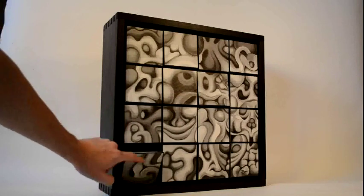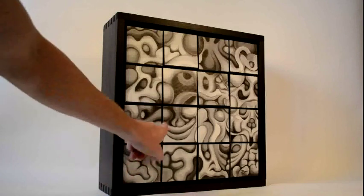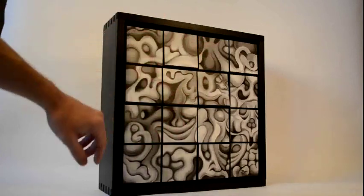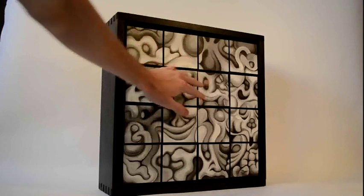No matter how you turn the pieces in the composition, all of the lines still connect to all the pieces around them. This piece is actually a puzzle, too. There are four heart shapes hidden in the picture, and only one of the 43 million possible combinations actually contains all four of those hearts.